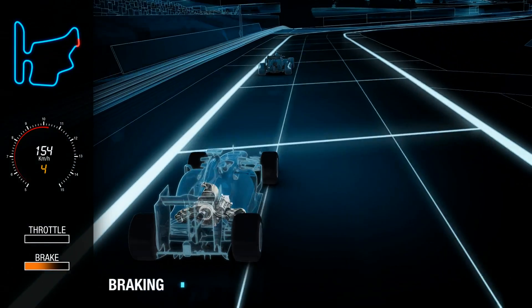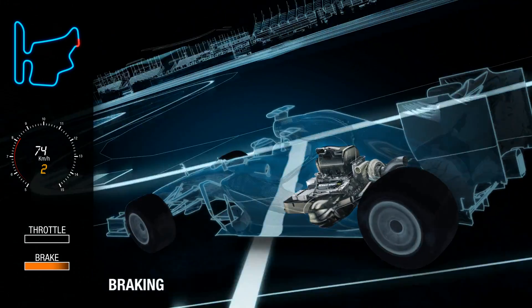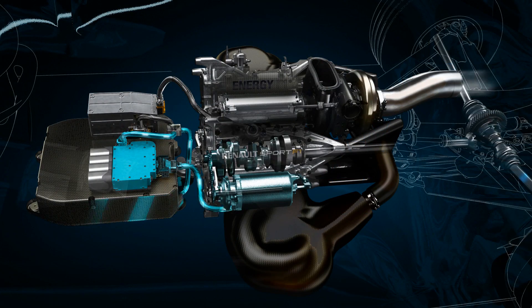When the driver brakes at the end of the straight, the MGU-K converts to a generator and recovers energy from the braking event. This energy will be stored in the battery for later use in the lap.